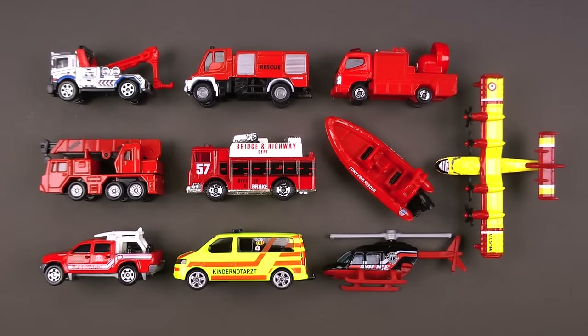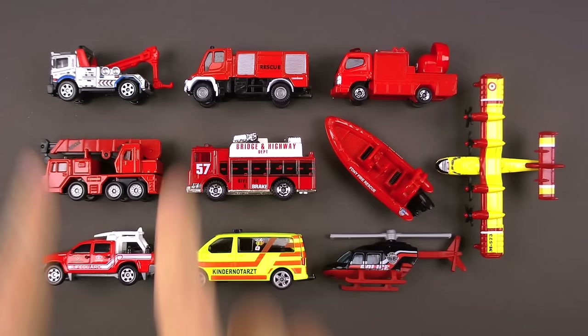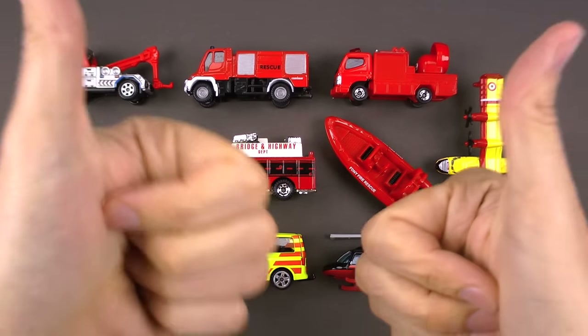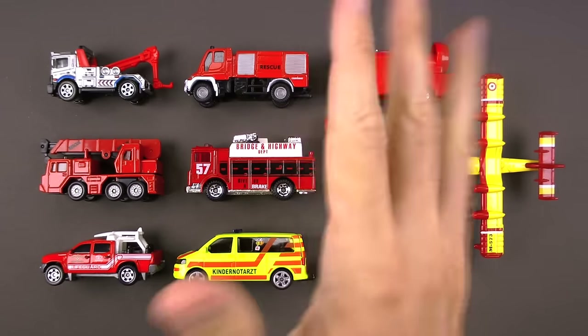What a great time going over all those amazing emergency vehicles! Can't wait to see you guys next time — bye bye!